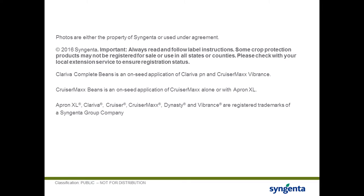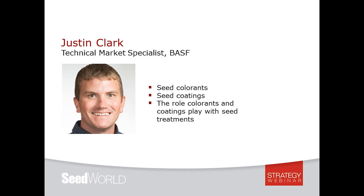Thank you Pella. A reminder — if you have any questions, please put them in the chat box on the bottom left-hand corner of your screen. Now we'll move on to Justin Clark, who serves as a seed treatment technical market specialist for BASF Crop Protection. As a member of the technical marketing team, Justin supports field research efforts and manages technical positioning, training, and product use recommendations for BASF seed treatment and seed enhancement products.